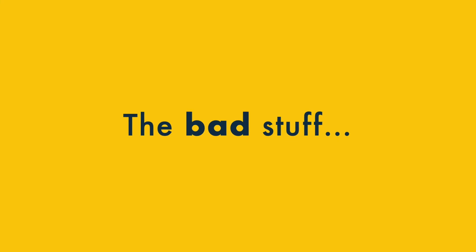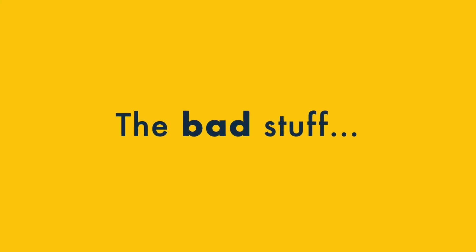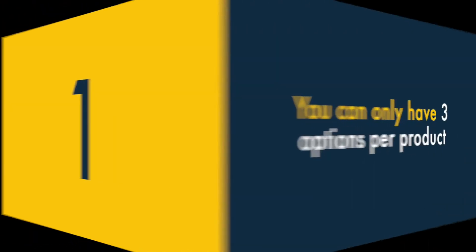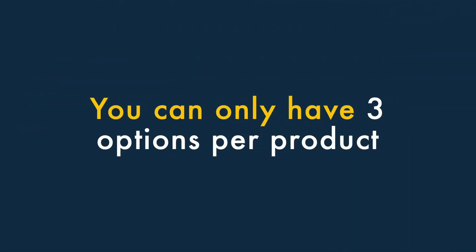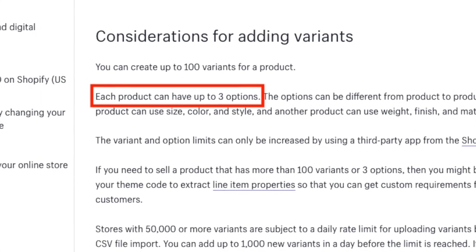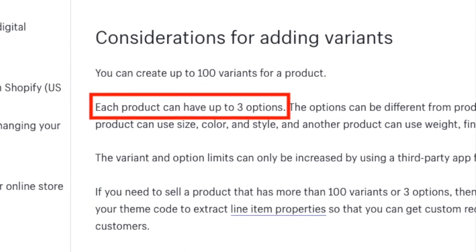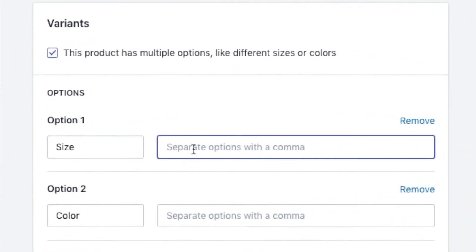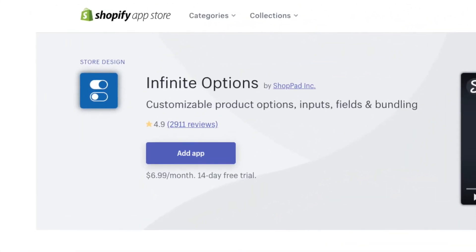Okay, so that's the good stuff. Now let's look at seven things that might make you think twice about Shopify. One, you can only have three options per product. Shopify is a lot more restrictive than other platforms when it comes to product options. There's a limit of three, so if your products come in lots of shapes and sizes, you might need to think about using a different platform or paying extra for a Shopify app that lets you create more options.